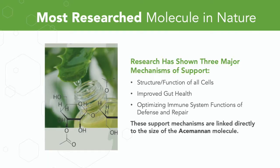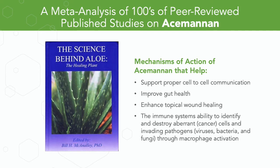It's actually one of the most researched molecules in nature. The mechanisms of action defined by this research fall into three categories: number one, the structure and function of our cells; number two, improved gut health; and number three, how it optimizes the immune system's functions of defense and repair. These three categories were all linked directly to the molecular weight or the size of the Acemannan molecule. Almost everything discussed today is reported in a book called The Science Behind Aloe, a meta-analysis of hundreds of peer-reviewed published studies on Acemannan.